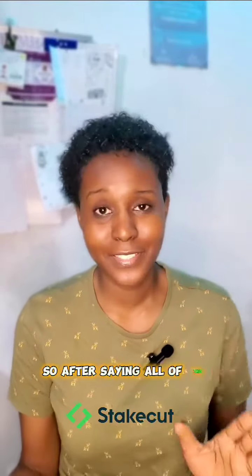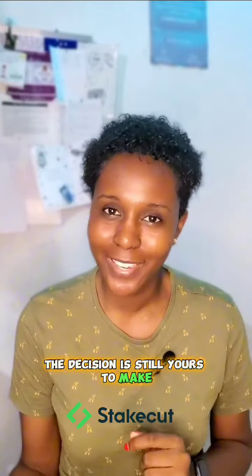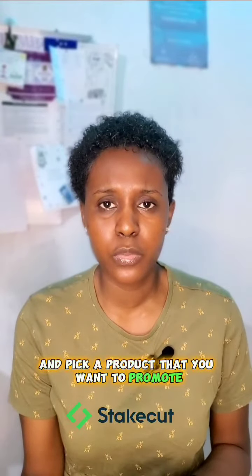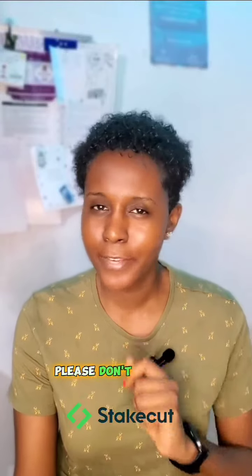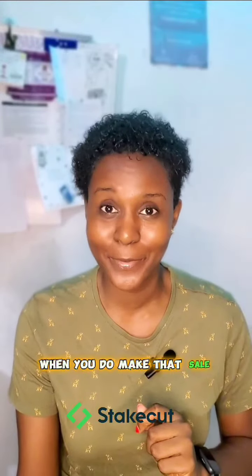After saying all of this, the decision is still yours to make. What you need to do right now is log on to your Stakeout account, visit the marketplace, and pick a product that you want to promote. Then cash your payout when you make a sale. Thank you.